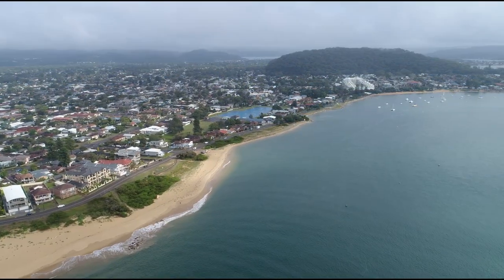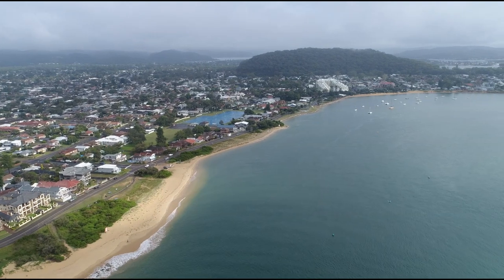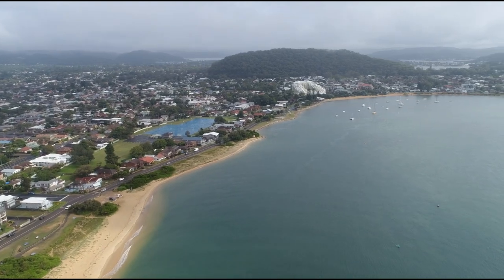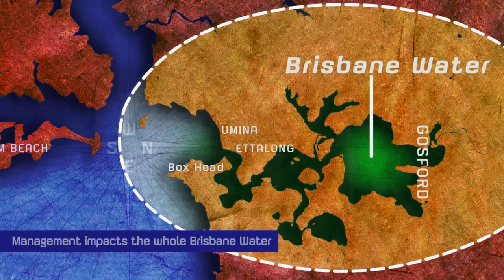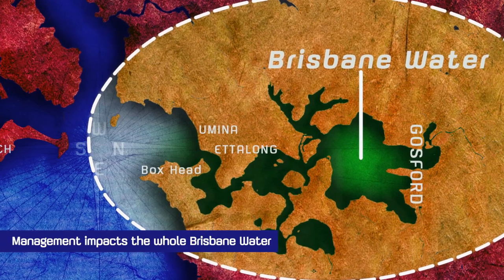Unfortunately, ad hoc protection works are often implemented under intense political and community scrutiny, without enough planning and design work, and as a result often have undesirable impacts which can lead to further ad hoc works. This highlights the importance of taking a holistic approach to management of this area, built on a detailed understanding of the coastal processes at play.